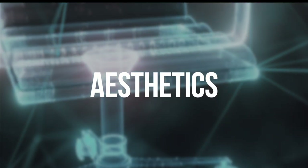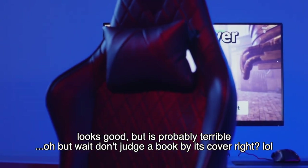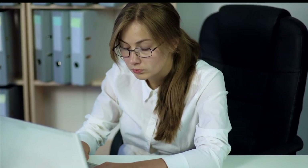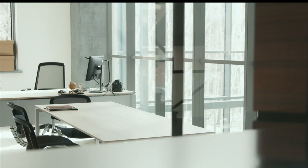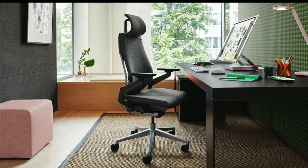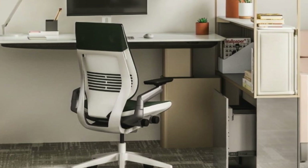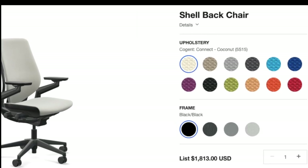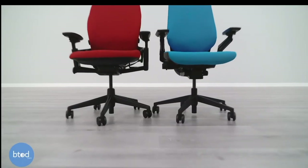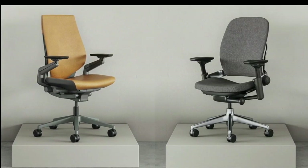Last but not least, let's talk about aesthetics. They say you should never judge a book by its cover, and with chairs I think that's also true — if you're sitting in a chair, you're not going to be looking at it all the time. But for those times when you come into your office and look around, the Gesture is going to be the more Instagrammable chair. It looks a little sharper because it has a cleaner design with straight lines and neat color options. Based on looks, I'd definitely choose the Gesture — though the Leap still looks good.